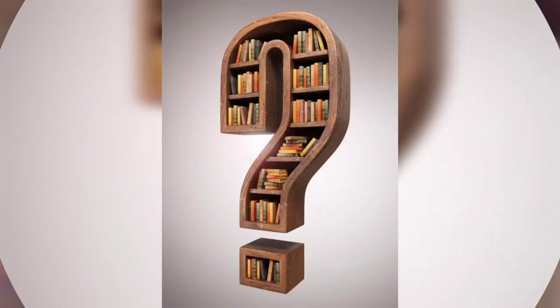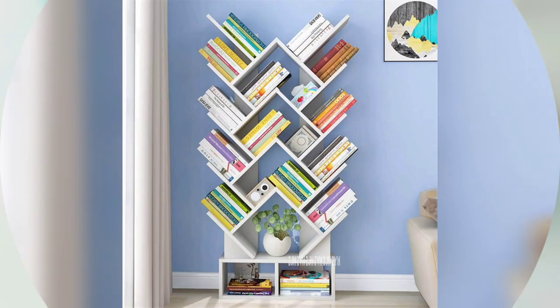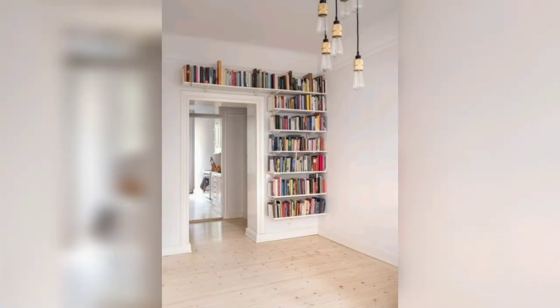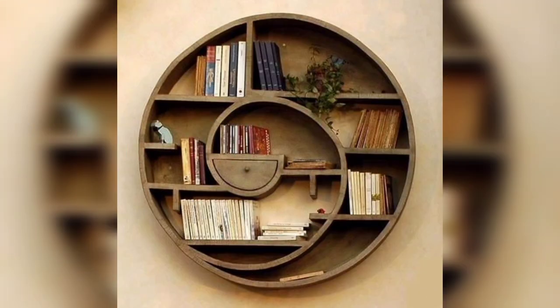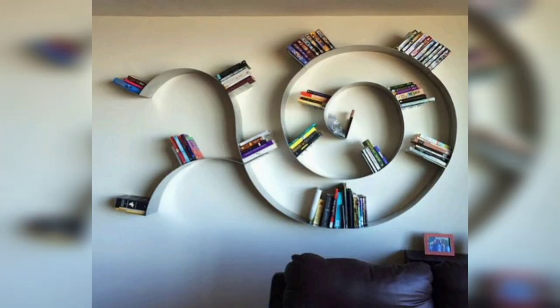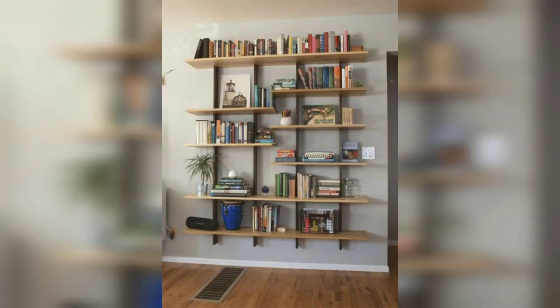But books, together with a host of other items, can also be a truly appealing decorative feature of any room. And thus it's vital that both the shelves in which they are stored and the way these pieces appear on those shelves allow their potential as a display to be exploited.